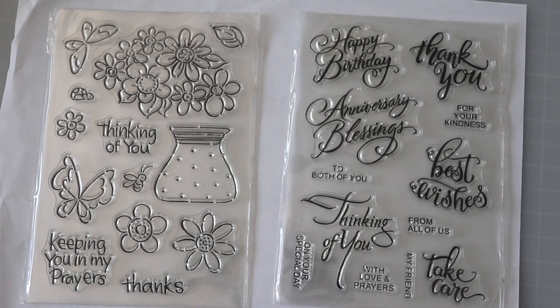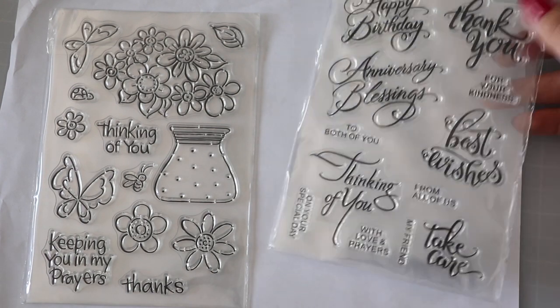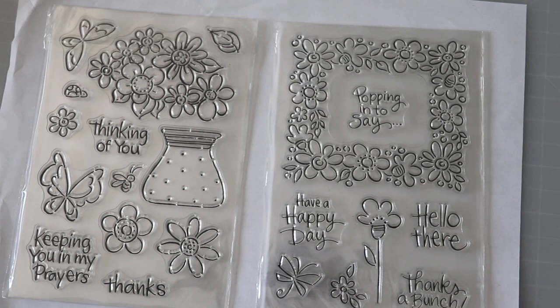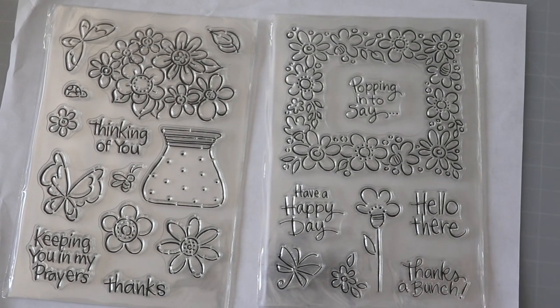So much room to color and a very good design — very simple, kind of minimalist, which I do like. It's a different style from most of the things I have. And also these sentiments are really good — big, take up a lot of room. This one looks very familiar — the flower frame.